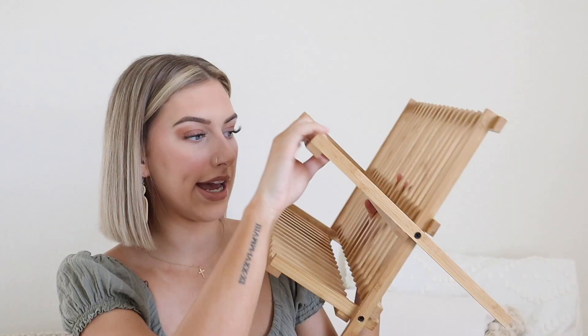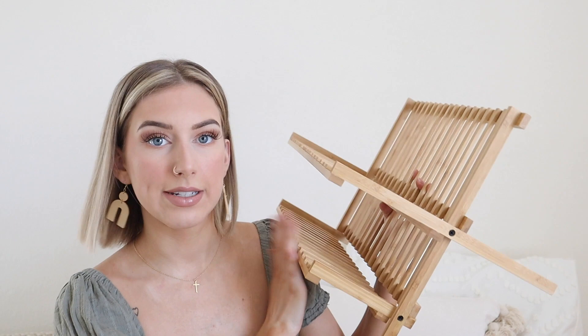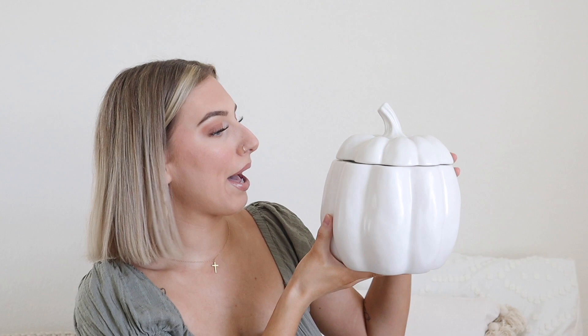Next up, this has been out of stock at my Target for a while, but I've been needing a drying rack for my dishes. I have a lot of dishes that need to be dried that can't go in the dishwasher, especially Ella's bottles. I love this — I think it was only $20. I'll link everything down below. I'm pretty sure you can order it online if they're out of stock at your Target. It matches my aesthetic for my house — definitely a staple.